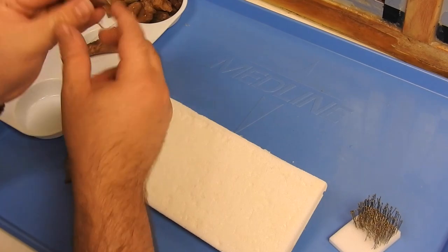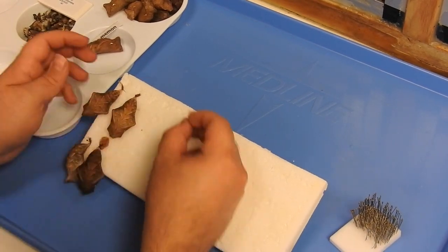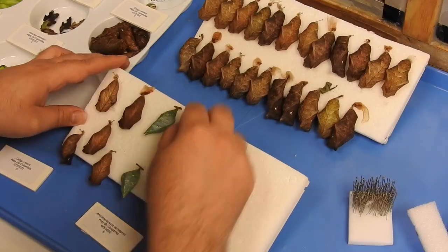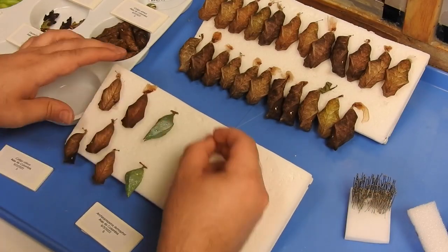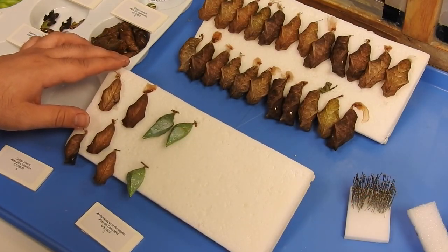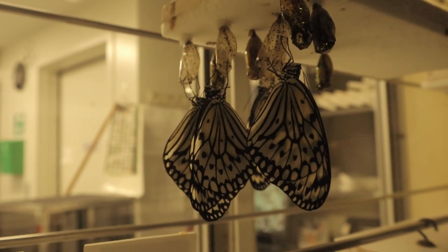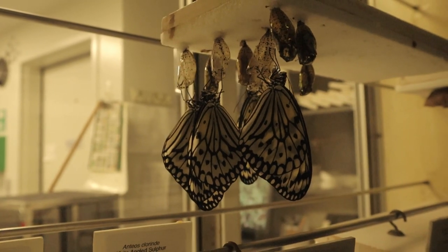Sometimes a chrysalis arrives without any silk. In this case, we'll use a low-heat glue gun to attach a small piece of foam to the chrysalis's cremaster. Then we can safely pin through this foam to affix the chrysalis to the board. Once a board is full of chrysalises, we place it into the cases and wait for the butterflies to emerge.